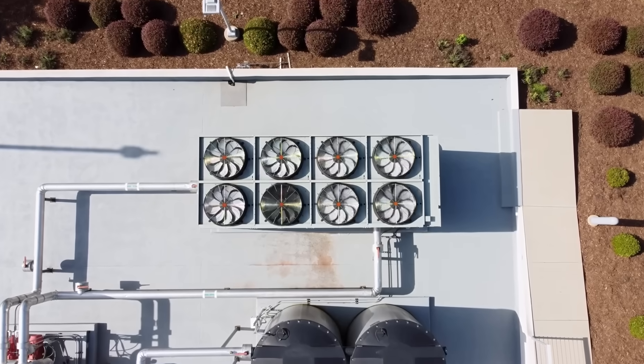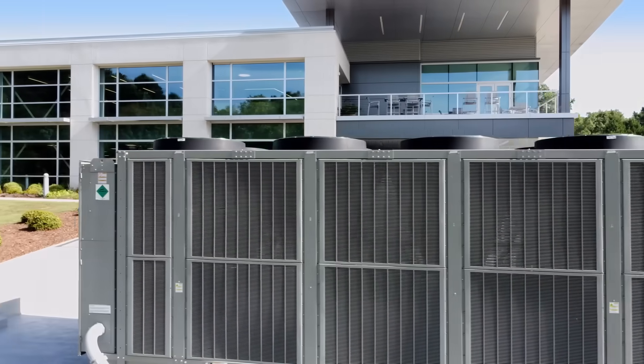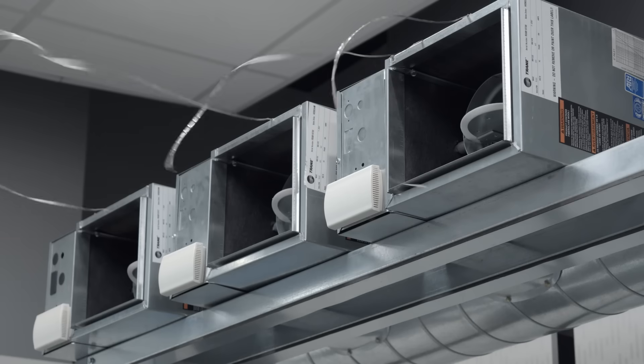Trane's commitment to sustainability is evident in their heat exchangers. These systems are specifically designed to minimize energy consumption while delivering superior comfort and performance.